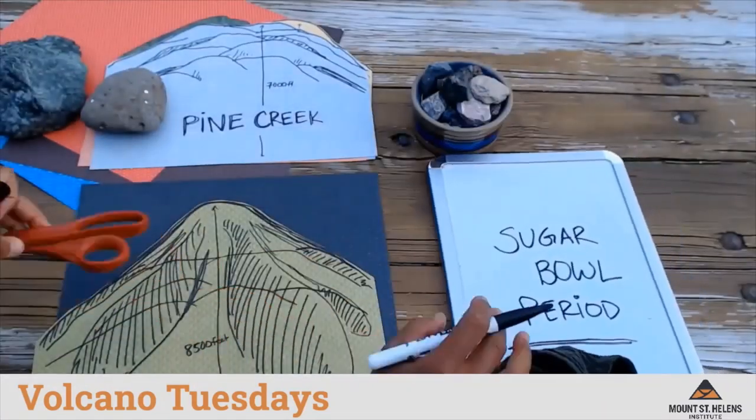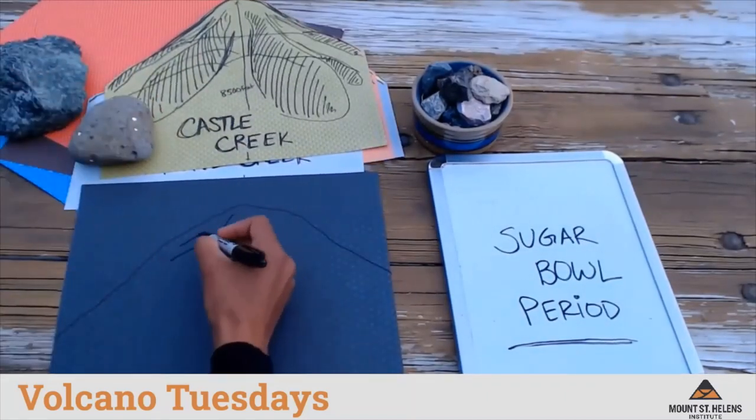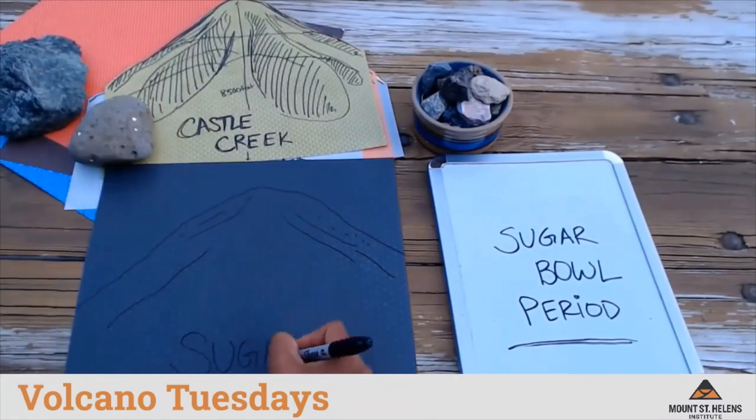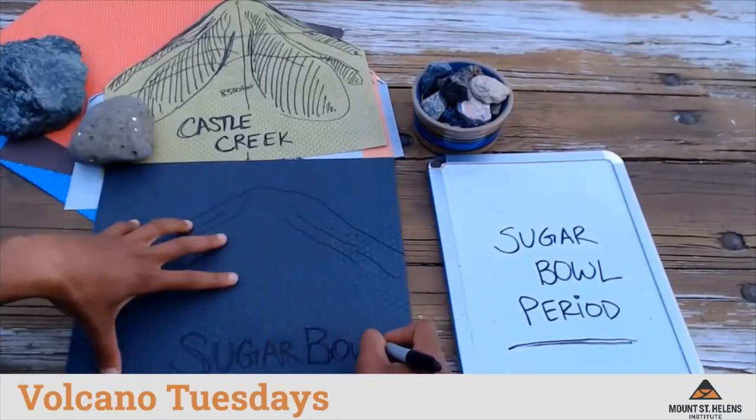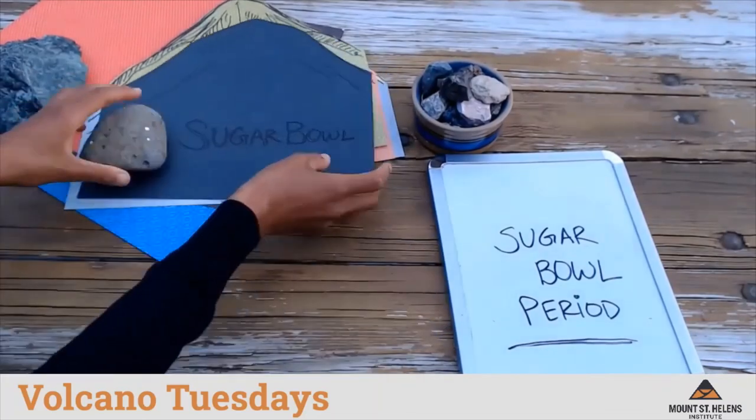The next eruptive period is called the Sugar Bowl. The Sugar Bowl erupted three lava domes that are visible today on the flanks or sides of Mount St. Helens. The material erupted during this period added some girth to the sides but did not significantly change the shape of Mount St. Helens.